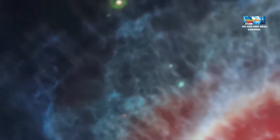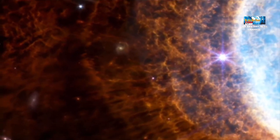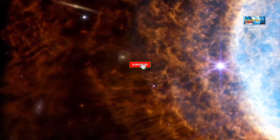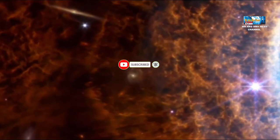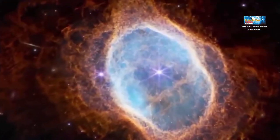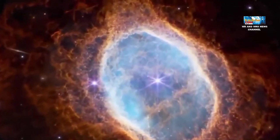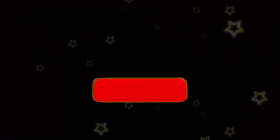Begitulah penjelasan terkait video yang menunjukkan Southern Ring Nebula atau Nebula Cincin Selatan, yang merupakan lokasi kematian bintang dramatis sekitar 2.500 tahun cahaya. Jangan lupa untuk subscribe dan share video ini ke teman-teman lainnya agar mendapatkan video terbaru terkait astronomi, fenomena astronomi, dan berita astronomi lainnya. Terima kasih telah menonton!